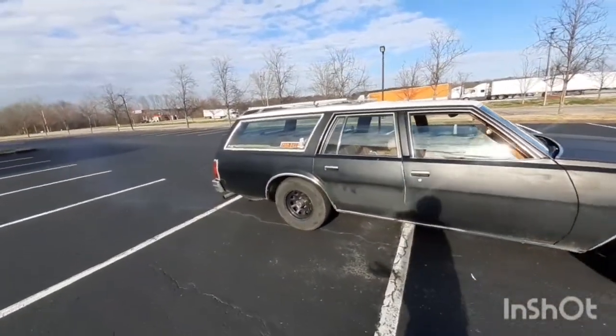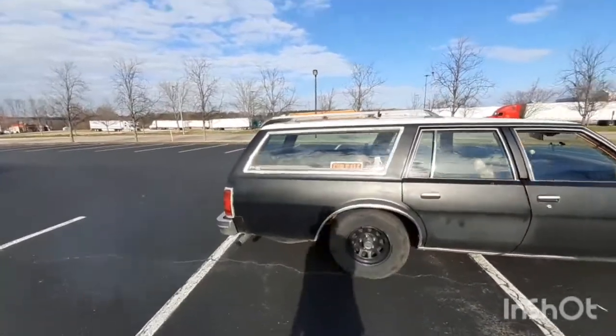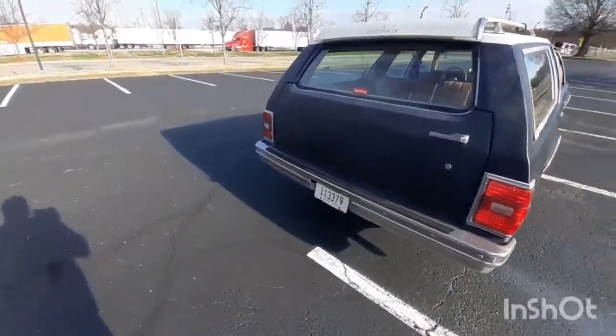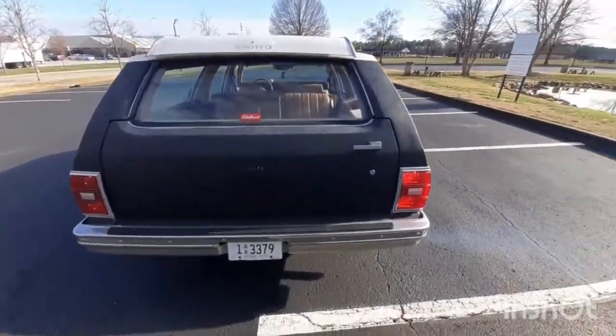I'll do a quick walk-around and look at it real quick. You don't see too many of these on the road anymore — smoking like a chimney.